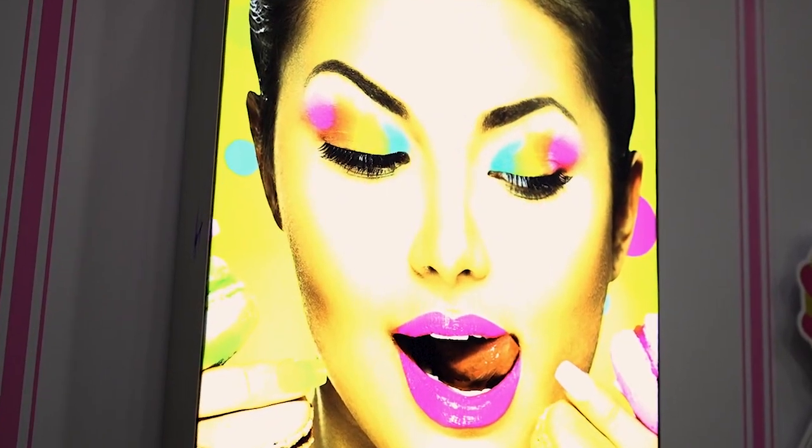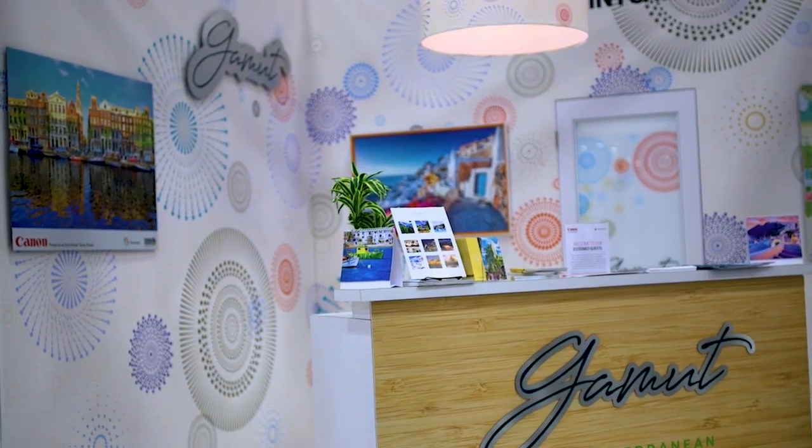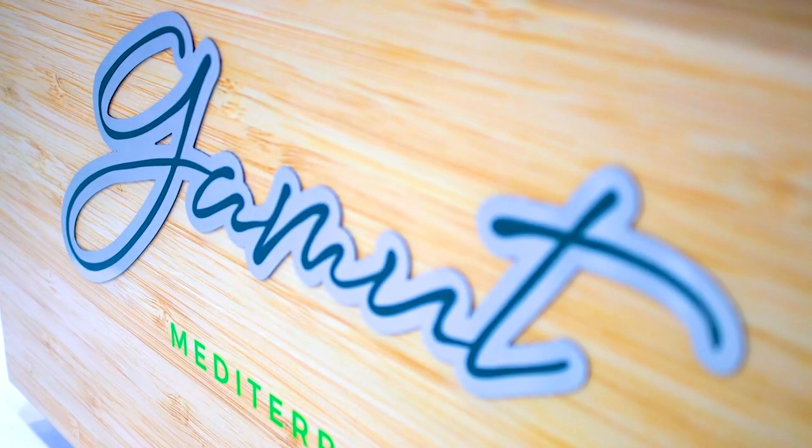This backlit box here is actually a fabric backlit, showing beautiful quality and the latest uptrend in fabric now being used in so many different applications across the market. We've recreated a hotel lobby to give you some ideas about how you can sell your clients new and different improved applications. This is wood grain printed on the Arizona.